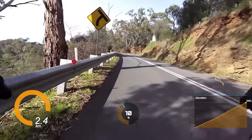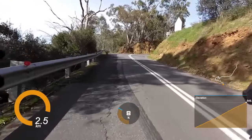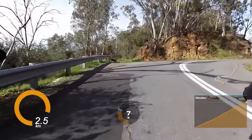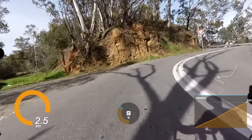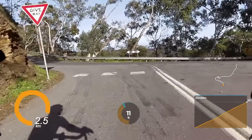About here is where you can see the sign that tells you Montacute Road is coming and you have finished — good job! Thank you as always for joining me on one of Adelaide's hardest and most iconic climbs. Don't forget to hit subscribe before you leave, because I know where you live.